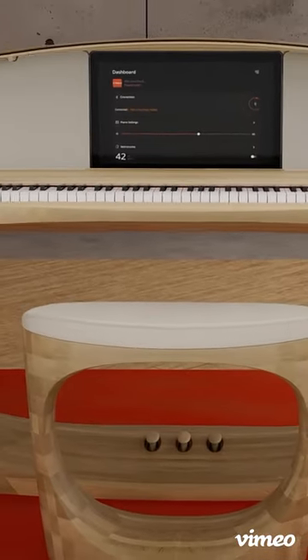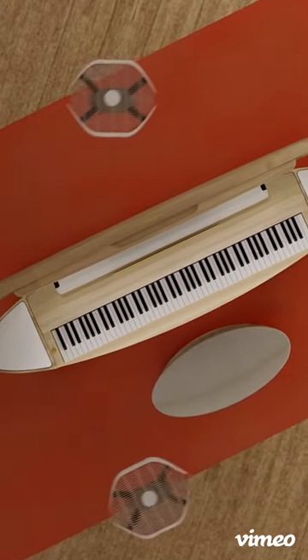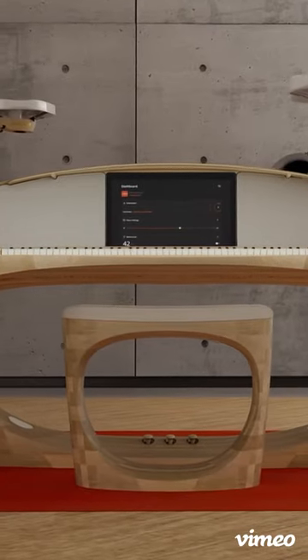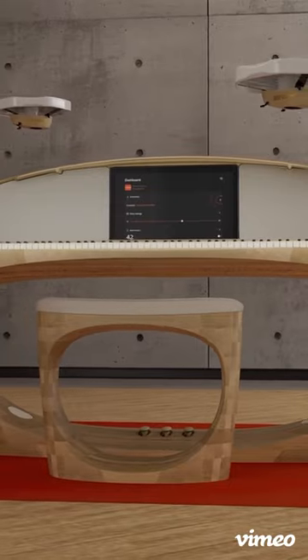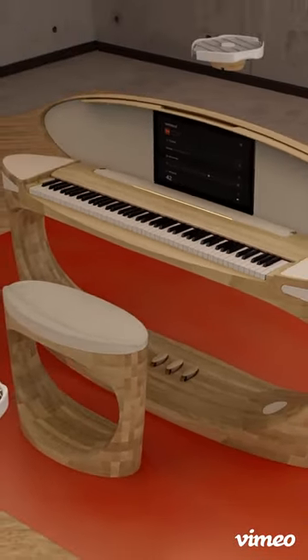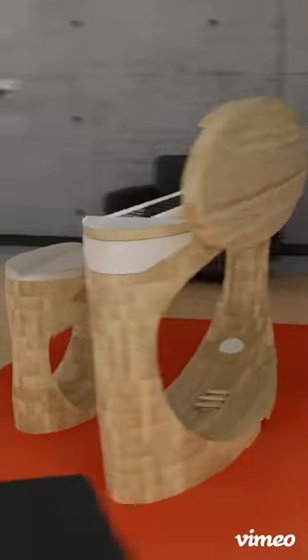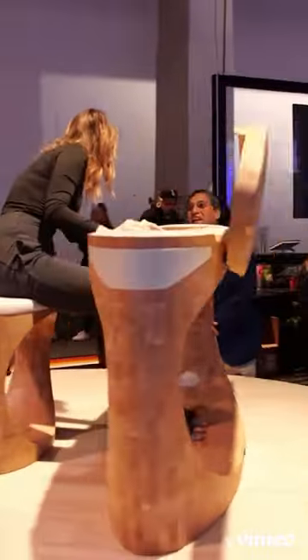One of the most interesting things I saw at CES this year has to be Roland's 50th Anniversary Concept Piano. It's a wooden piano made from a single piece of Japanese oak. It has two 360-degree speakers on each side and four speaker drones that hover around the piano, providing surround sound.